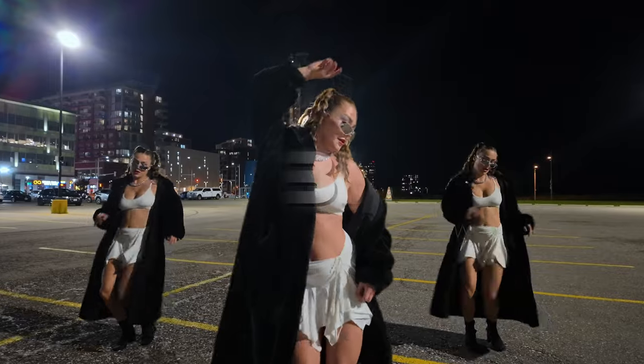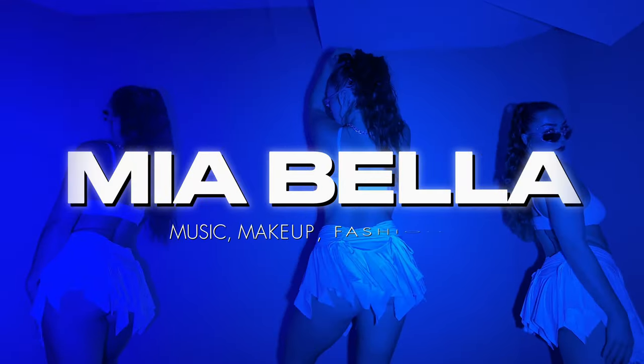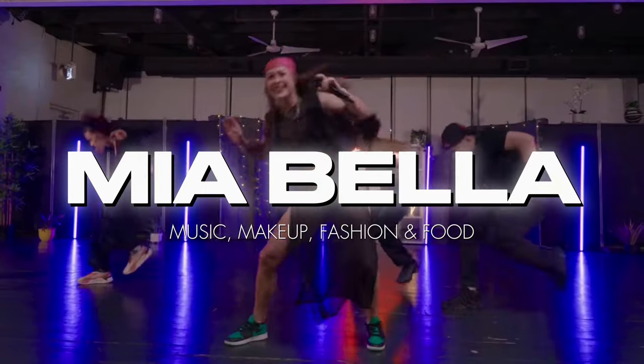Welcome to the orange juice makeup tutorial, baby. She's pretty simple, she's pretty quick, and she's very glossy. We're about to talk all things music, life, and beauty. So without further ado, let's get into it.